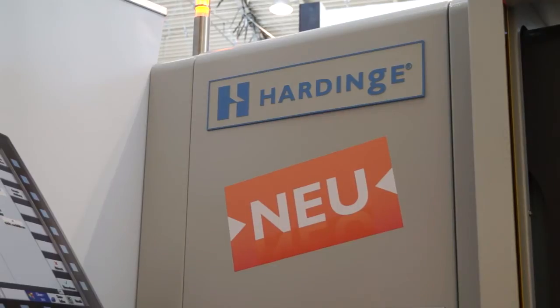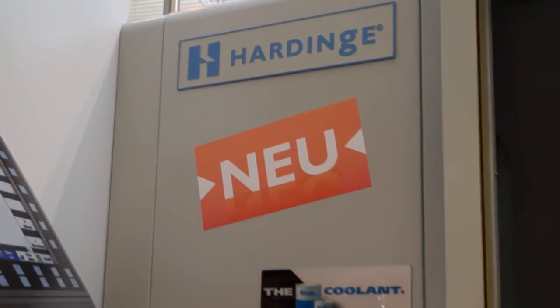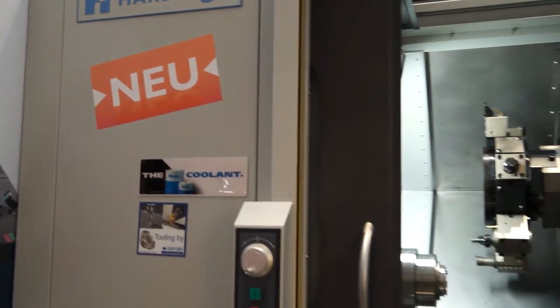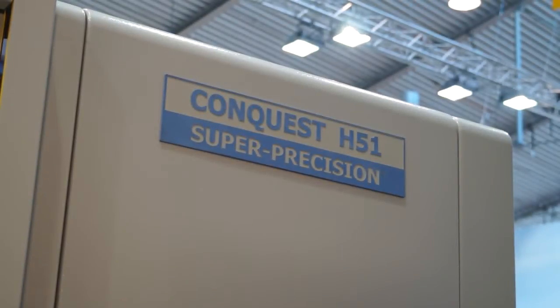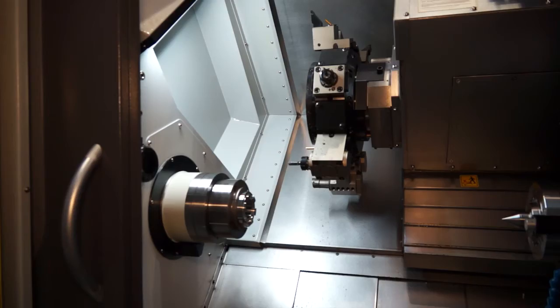And who would buy this type of machine? What sort of manufacture? This is designed for customers doing small quantities, big quantities, automation, mold and die, medical — so the full range.